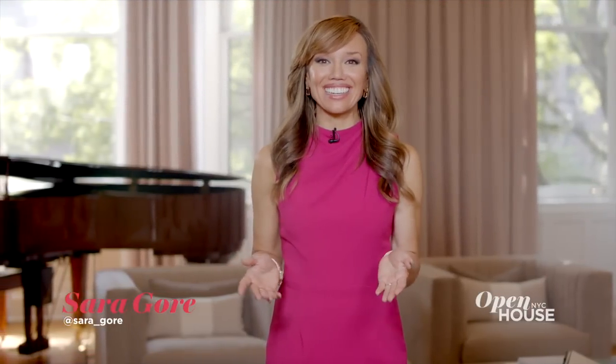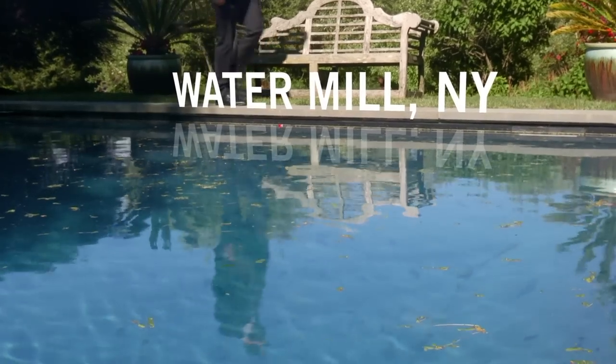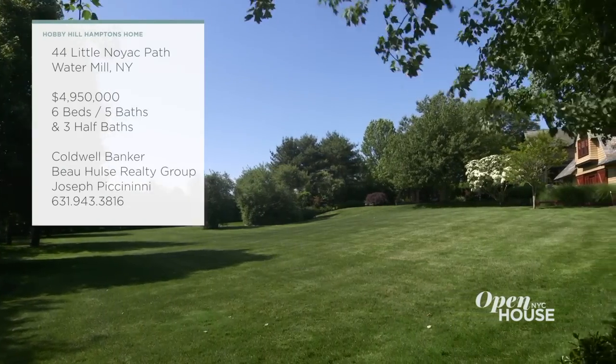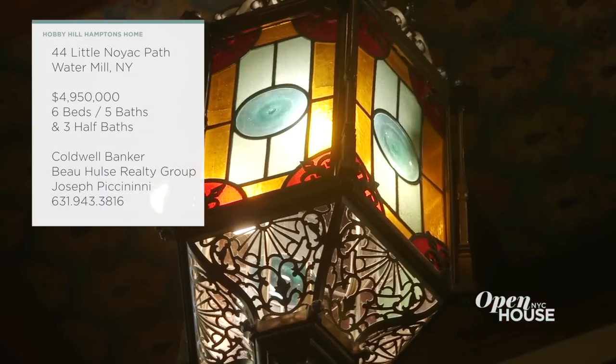Welcome back to Open House NYC. Now, summer may be over, but we are not done yearning for the sun, the beach, and all else so closely associated with the Hamptons. So we journeyed out to Watermill to tour this stately property dubbed Hobby Hill. It's set on nearly two acres of beautifully manicured grounds. Inside, the home is filled with fine wood details and design touches that make it feel one-of-a-kind.